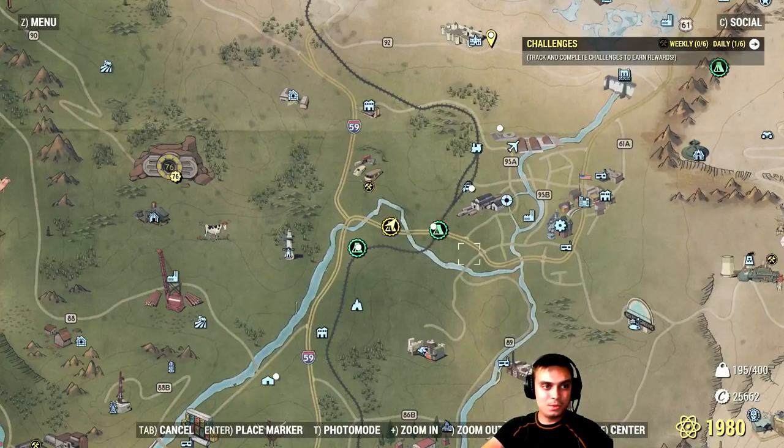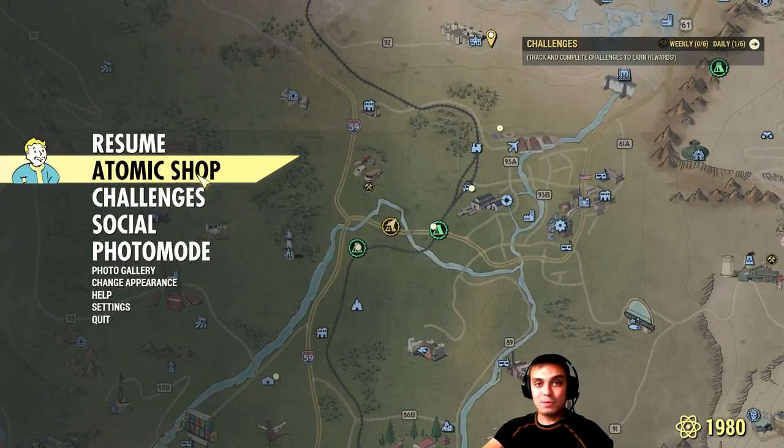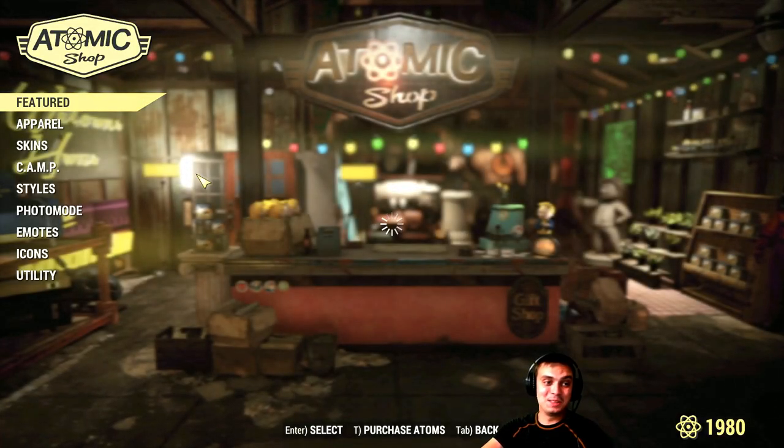Let's navigate to the Atom Shop, and afterwards I'll show you a cool Gatling gun that I looted in Vestek today. This game is just forcing me to switch builds to the heavy guns.